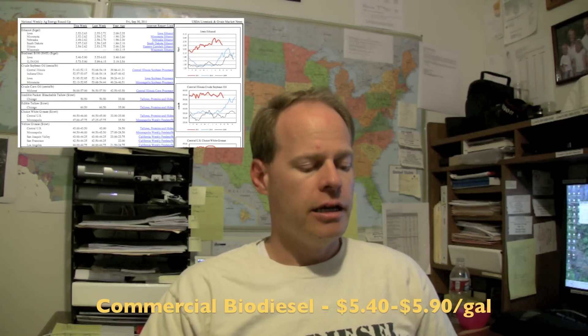Biodiesel in and of itself at the commercial level is going for about $5.40 to $5.90 a gallon depending on which websites you visit. I like to use a USDA website to check my numbers — I'll show you that down below.